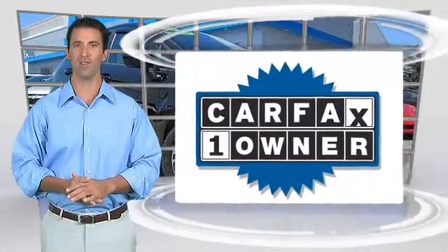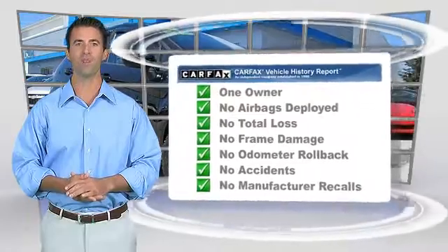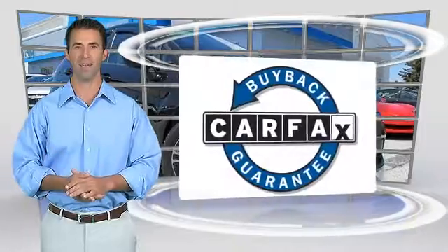This is a one-owner vehicle with the Carfax Vehicle History Report. Be sure to find a complimentary copy of this report online or contact the dealership. This vehicle qualifies with a Carfax Buy Back Guarantee.